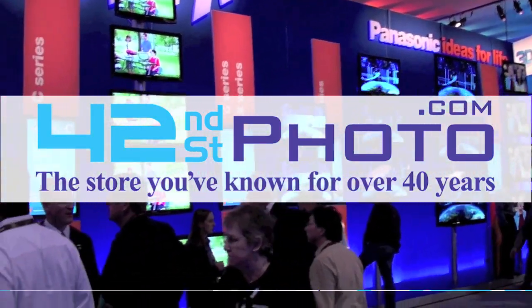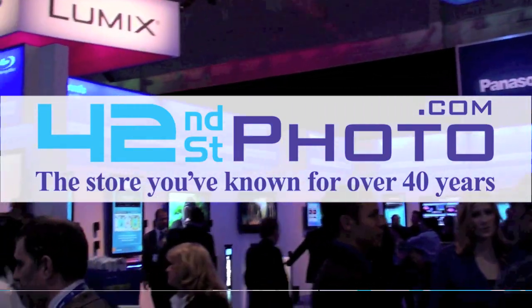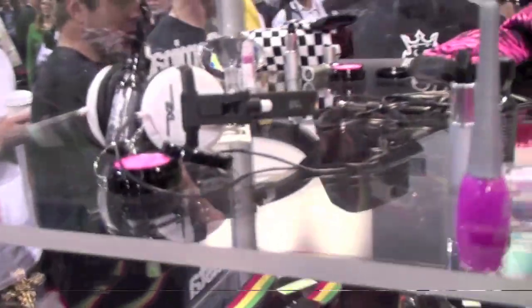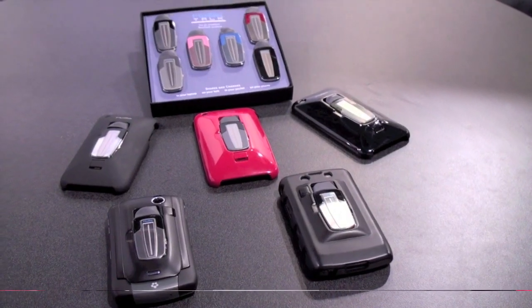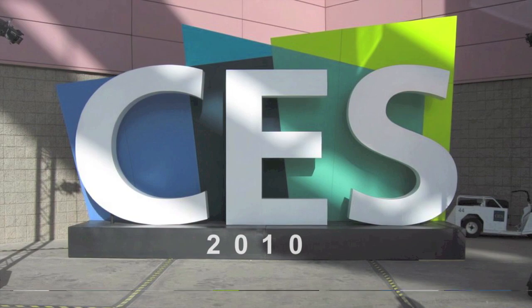Live coverage of CES 2010 has been brought to you by 42nd Street Photo. Visit them online at 42photo.com. Hey guys, what's up, it's Omar from BuyMe9Phone.com. We are here on day three of CES 2010 in Las Vegas.